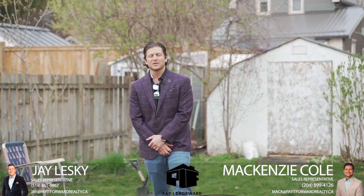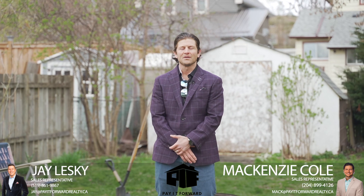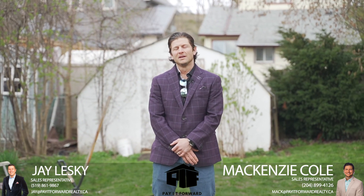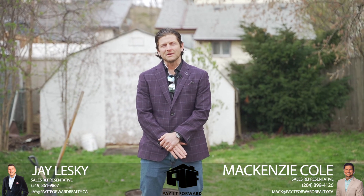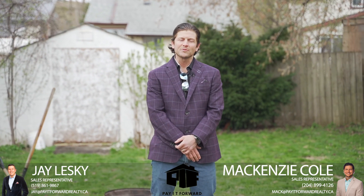Well guys, I hope you enjoyed the tour. Whether you're looking to buy a nice home, live in one side and rent out the other for some extra income, or if you're an investor looking for another revenue generating property to add to your portfolio, this property screams opportunity. For questions on this listing or any of our other listings, feel free to contact us at payaffordrealty.ca.